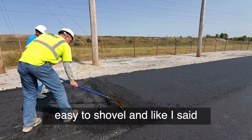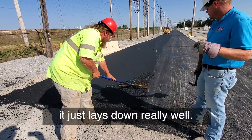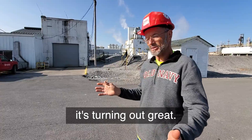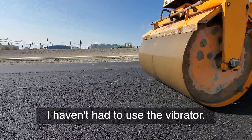It's easy to rake, easy to shovel, and like I said, it just lays down really well. And the thickness that we're laying today, it's turning out great. Compacting is great. I haven't had to use the vibrator.